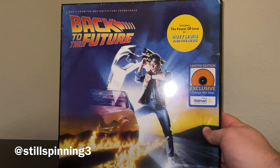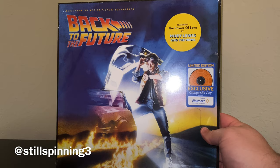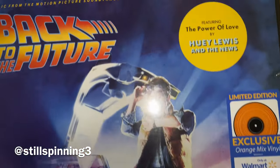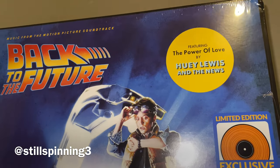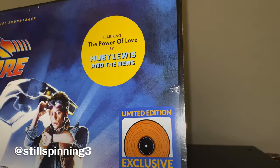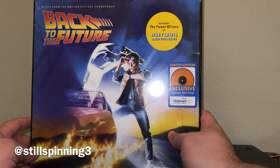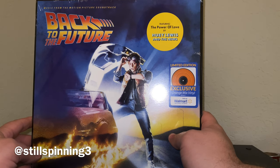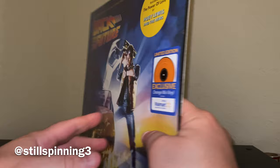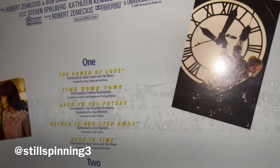Hey YouTube, I'm going to do a quick unboxing of the Walmart exclusive Back to the Future soundtrack. This just came out this week — I pre-ordered it along with the Trans-Siberian Walmart exclusive and the Weezer Walmart exclusive.